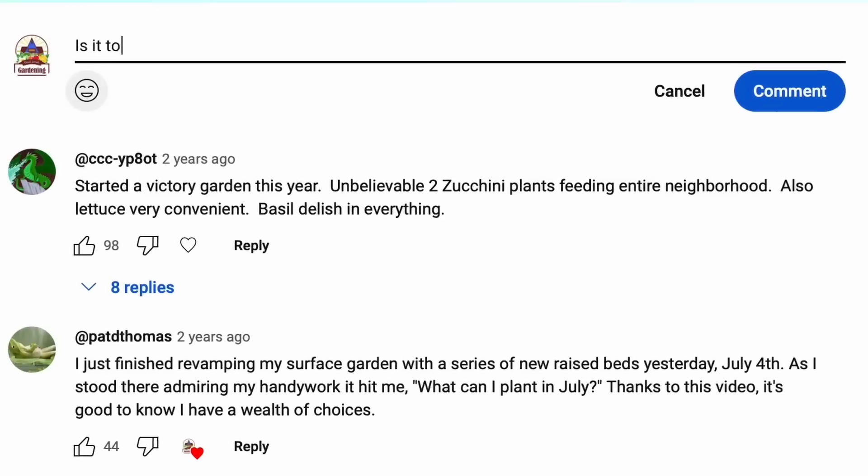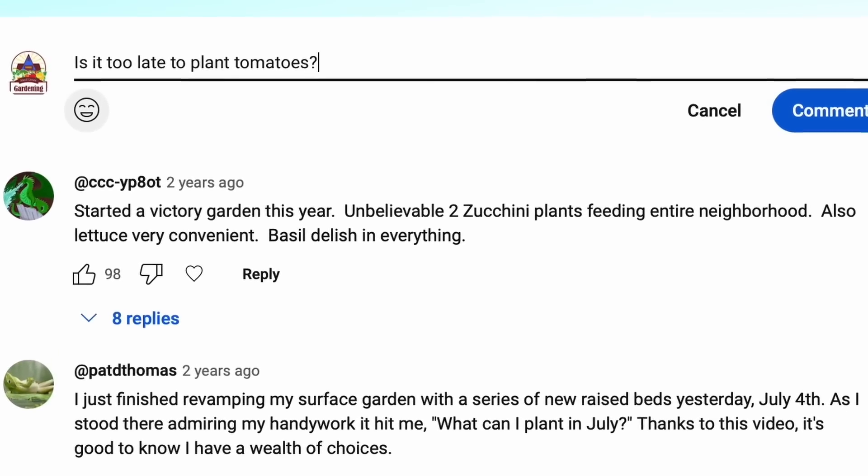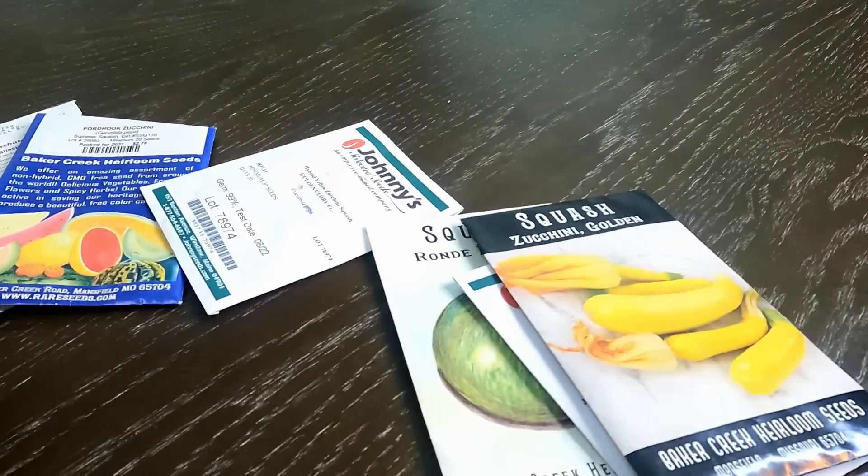One of the questions I get asked most often is, is it too late to plant fill-in-the-blank? I get that question in April, but a lot of times it's right now in July. You can pretty much grow any crop from transplants from the garden center, but what can you still plant from seeds in July? In this video I'm going to go over my top 7 choices of seeds you can plant right now in July and still get a harvest no matter what climate you live in.